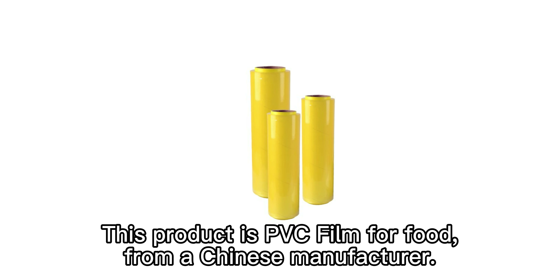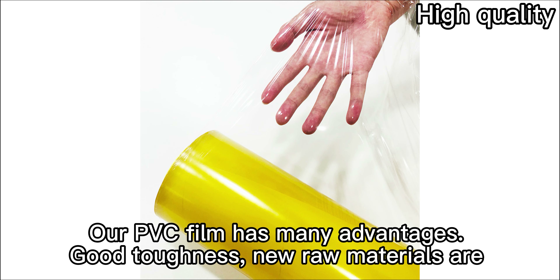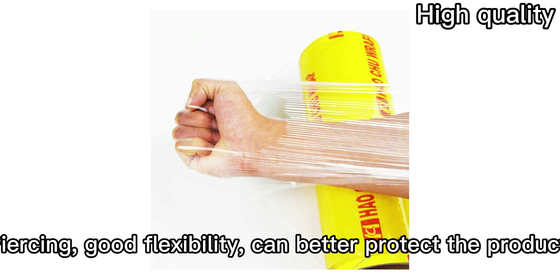This product is PVC film for food from a Chinese manufacturer. Our PVC film has many advantages: good toughness, materials are packaged more sturdy and not easy to break. Using good flexibility, it can better protect the product.